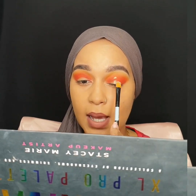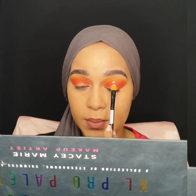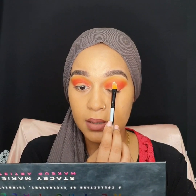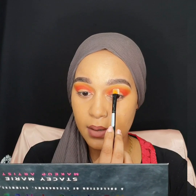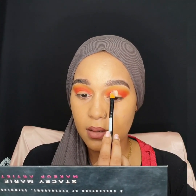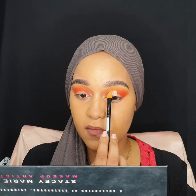I have a hooded eye, so I don't want my crease to be hidden. I want the cut crease to show even though my eyes are open. So I'm going to be putting the cut crease right above my crease. From here, I'm just going to be stamping and bringing it forward.